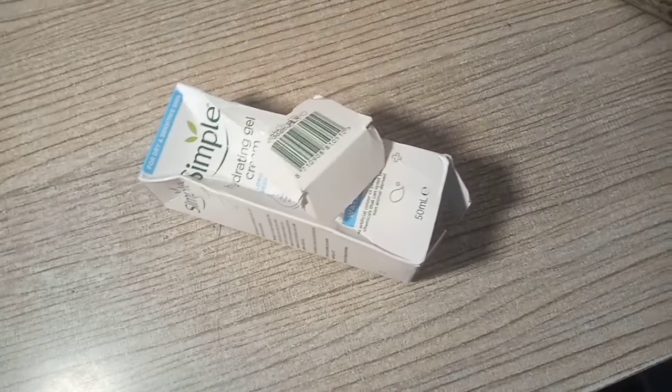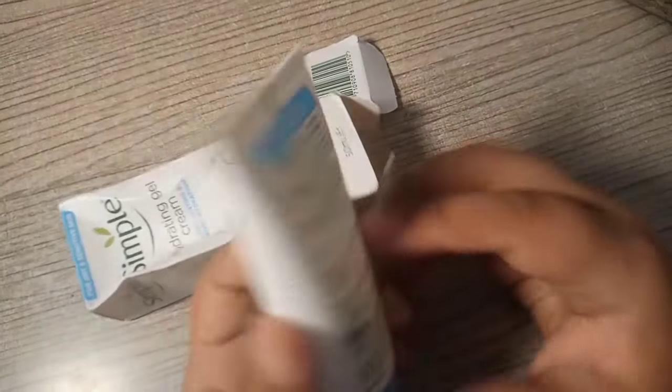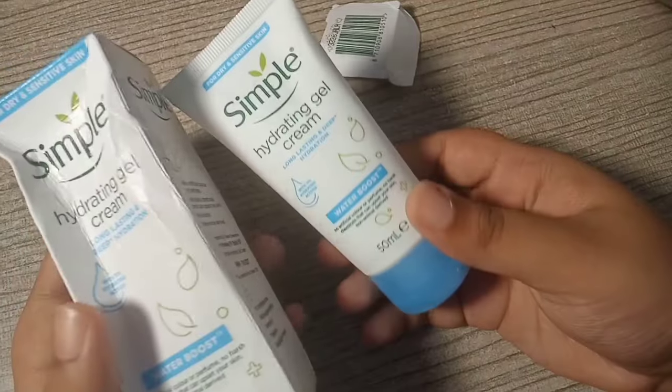Let's unbox the next parcel. I bought this from a website but I found it on Daraz as well, so I'll link it in the description box. I ordered a moisturizer — I was bored of using regular moisturizers like Pond's and Neutrogena, so I wanted to try something different. I bought the Simple Hydrating Gel Moisturizer, which went viral and everyone loves it, so I thought why not try it out.